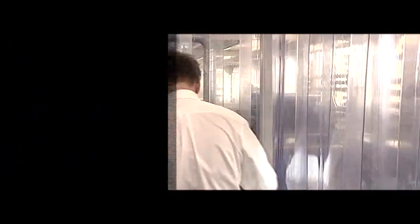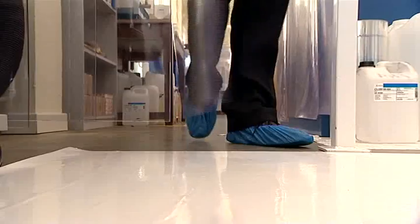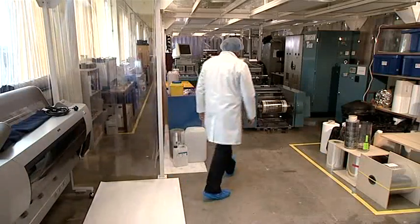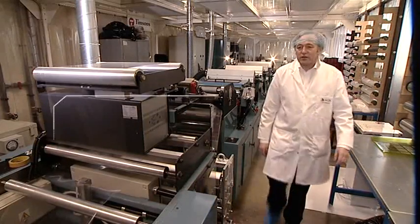Swansea, Wales. Tim Claypole is the director of the Welsh Centre for Printing and Coating. This department of the Engineering Division at the University of Swansea has spearheaded the DIPL project, which is co-financed by European Regional Development Funds. This laboratory and the expertise in the Welsh Centre for Printing and Coating are at the very heart of the DIPL project.